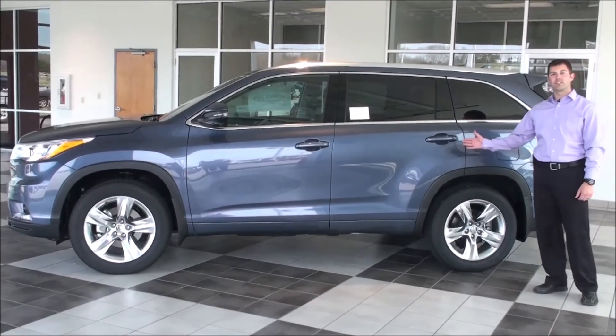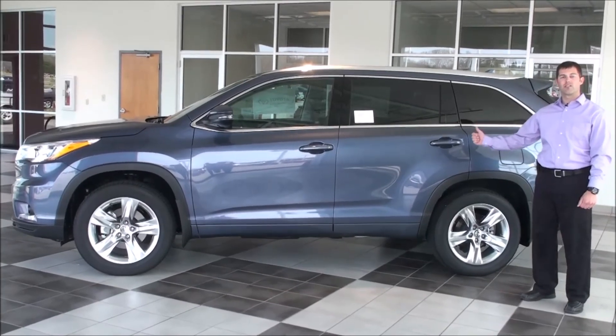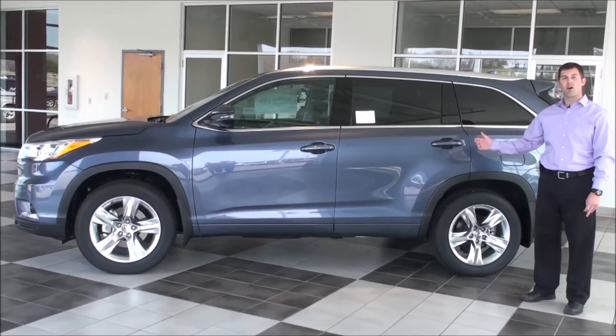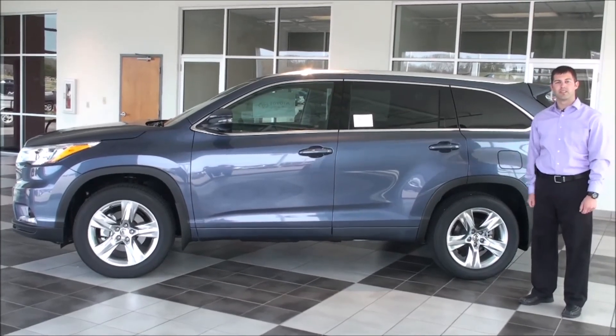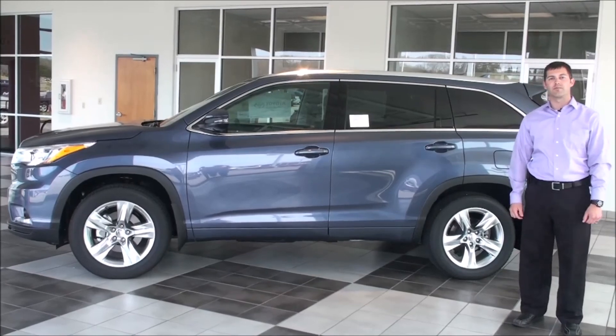With the new 2014 Toyota Highlander you also receive two years or 25,000 miles of complimentary maintenance, as well as the reassurance of buying a quality brand like Toyota. Again, I'm John Fox from Fox Toyota and I thank you for taking the time to spend with us here today.